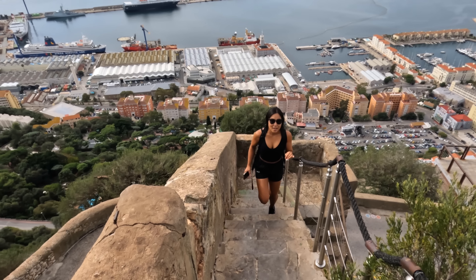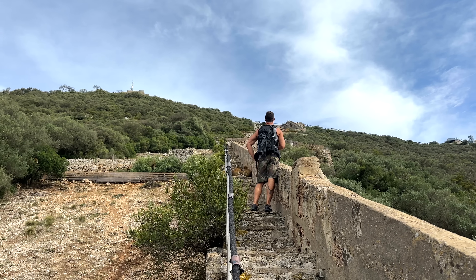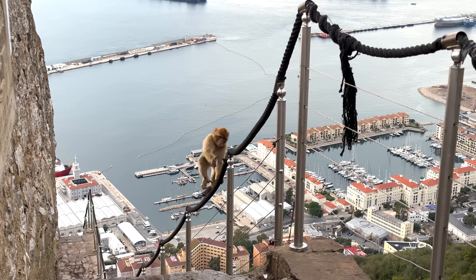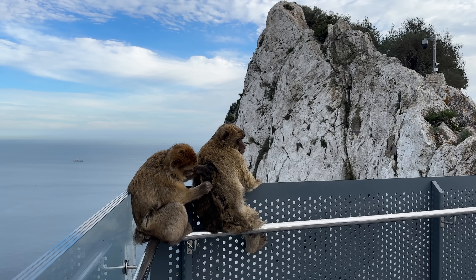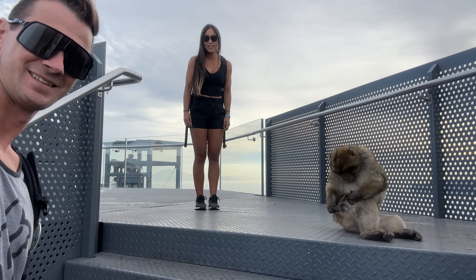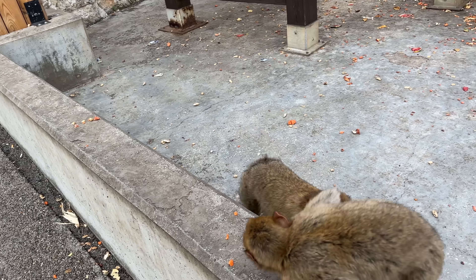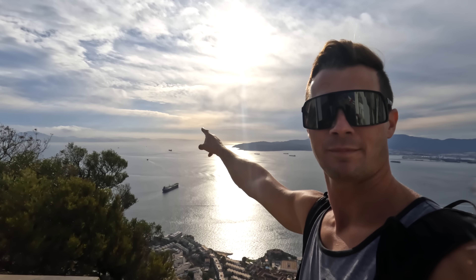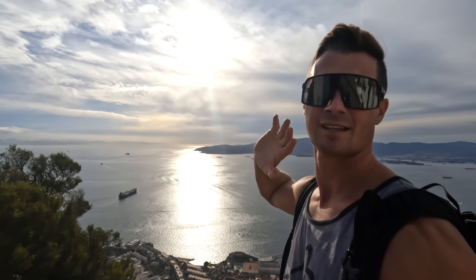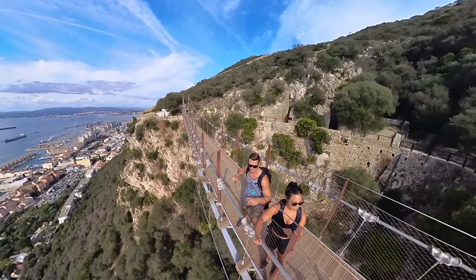There's a sign that says if the monkeys are confined to these steps they could react aggressively. And there are babies! It's really nice that we chose a clear day to do this because you can see right over the Strait of Gibraltar to Africa — that's where we're heading and beyond. Straight to the Canaries. And once you get up this high, of course there are gorgeous views from above.